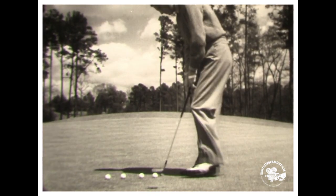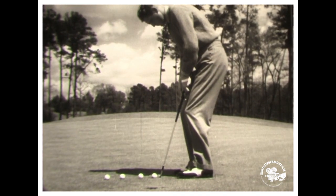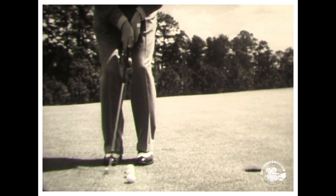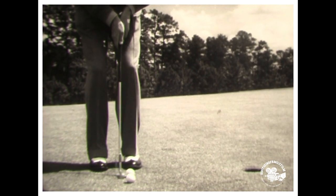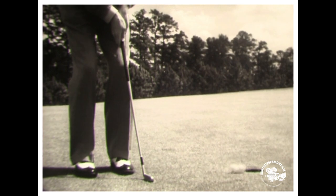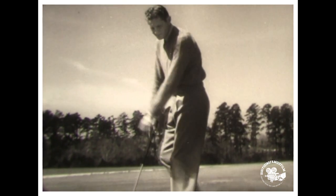By this time you should be master of the smooth approach, so Horton Smith will show you how to treat a golf ball after it gets on the green. He starts putting practice with a number of two-footers and works back, because if you can't sink the short ones, you'll never sink the long ones.